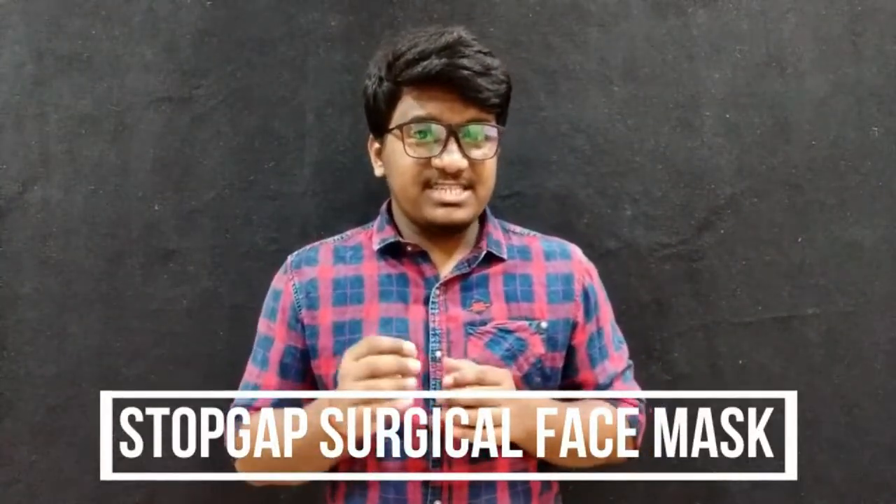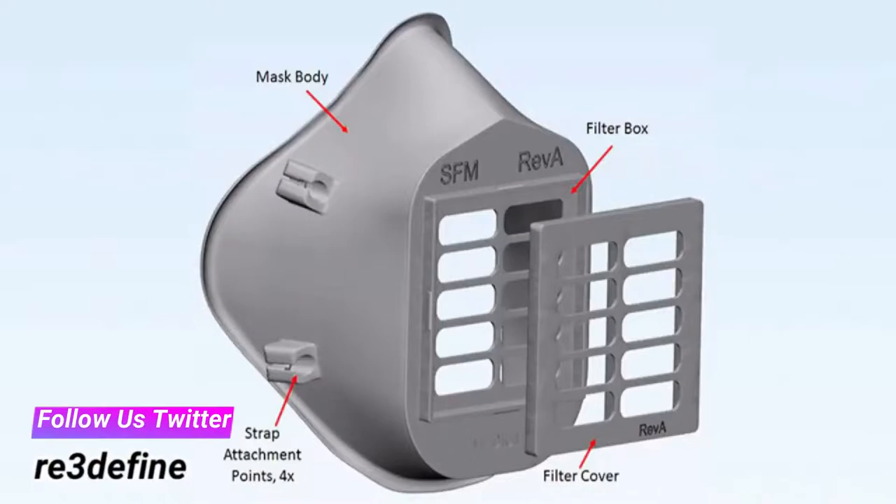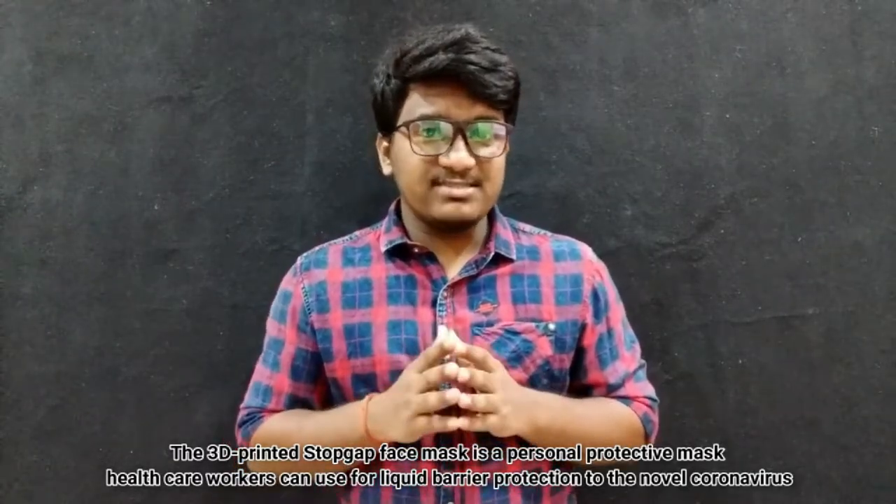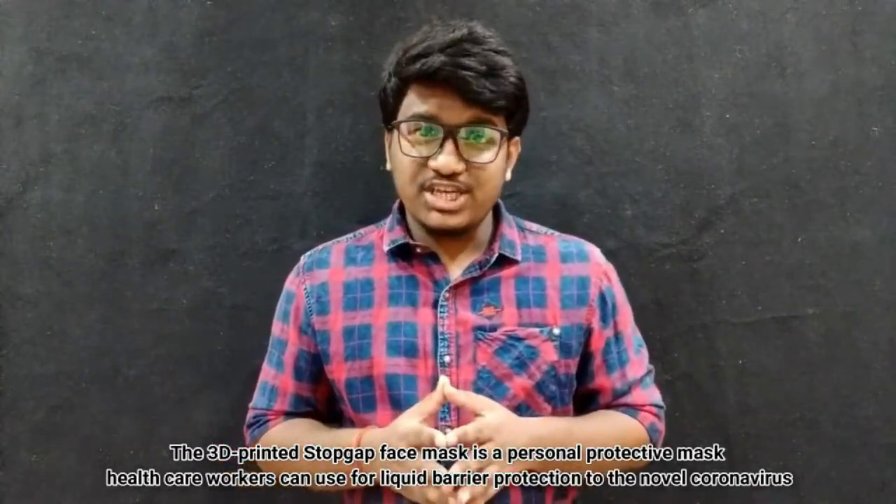The stopgap surgical face mask is the first FDA-approved 3D printed mask for COVID-19 support, created by the VHA team. The 3D printed stopgap face mask is a personal protective mask that healthcare workers can use for liquid barrier protection against the novel coronavirus.